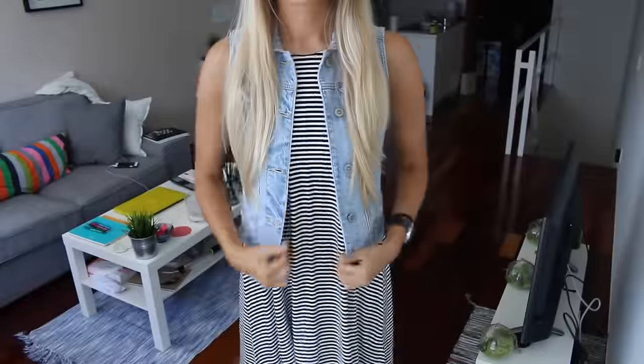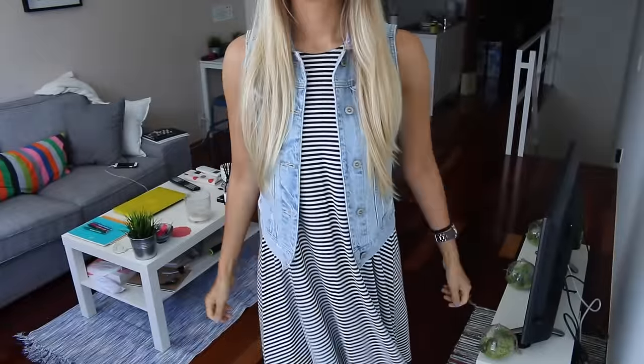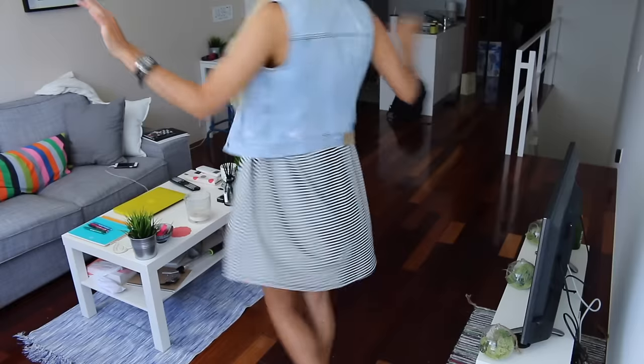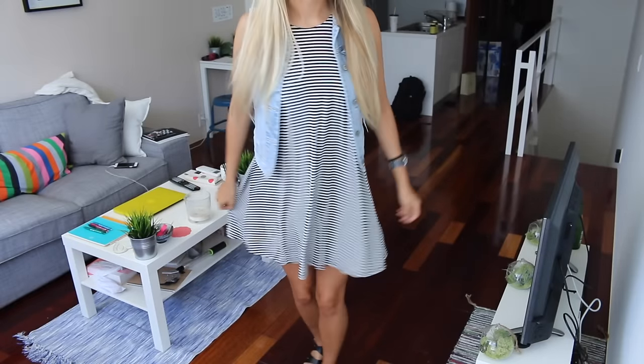My vest, again, I'm wearing it today because I love it — it's from Hollister, and then I just have this must-have basic striped dress, also black and white from Hollister. I really like it because this vest gives it a little more shape for just a basic flowy dress. And I like to twirl in it.